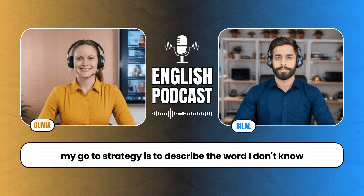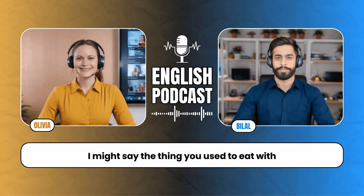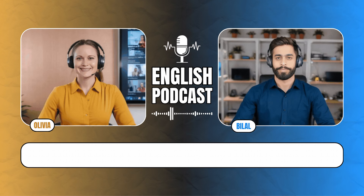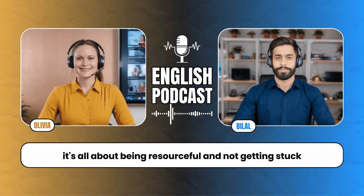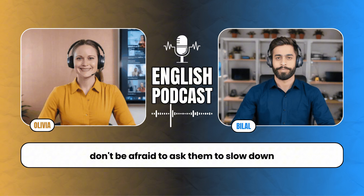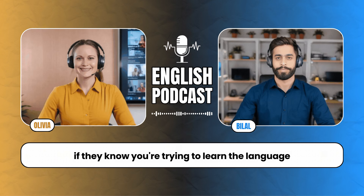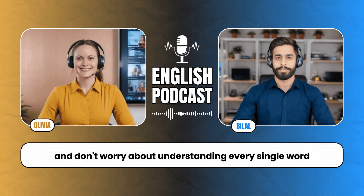It happens to everyone. A great strategy is to describe the word you don't know. For example, if you can't remember the word 'fork,' you might say 'the thing you use to eat with' or 'the metal object with prongs.' This way, the other person usually understands what you're trying to say, and you've kept the conversation going. Another challenging situation is when someone speaks too quickly. Don't be afraid to ask them to slow down — say 'Sorry, could you speak more slowly?' or 'I didn't catch that, could you repeat it?' And focus on the key points; don't worry about understanding every single word.